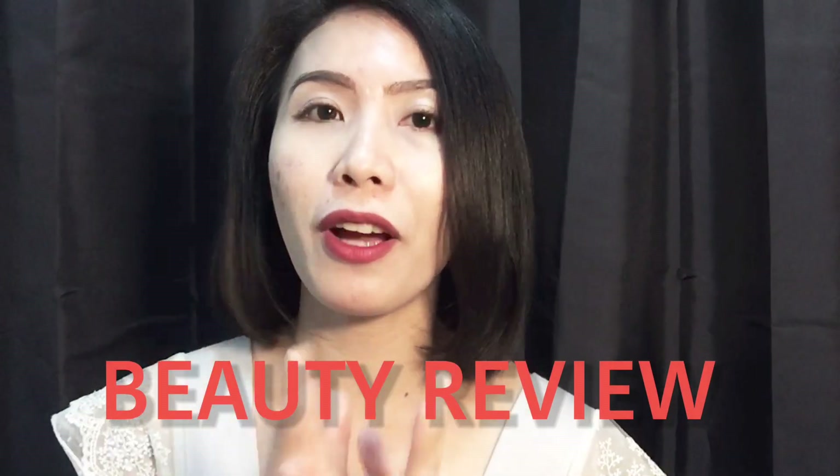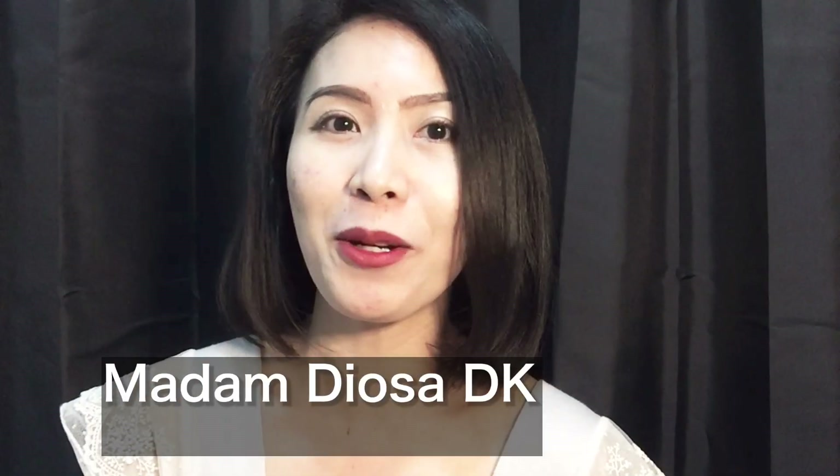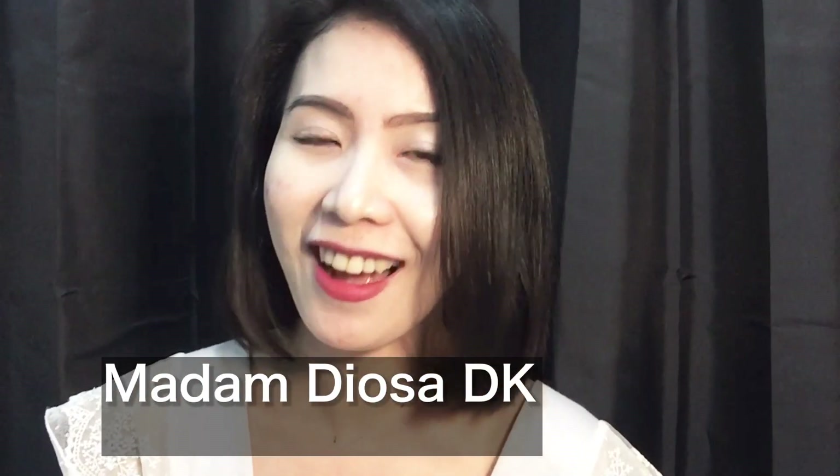Hello everyone, mga brat and sis. So for today, I'm gonna make a review about this wonderful product that I just got recently. This was given to us for free at the hotel by our beautiful guest, Madam Diosa. I will give you a link to their page after I continue this review.